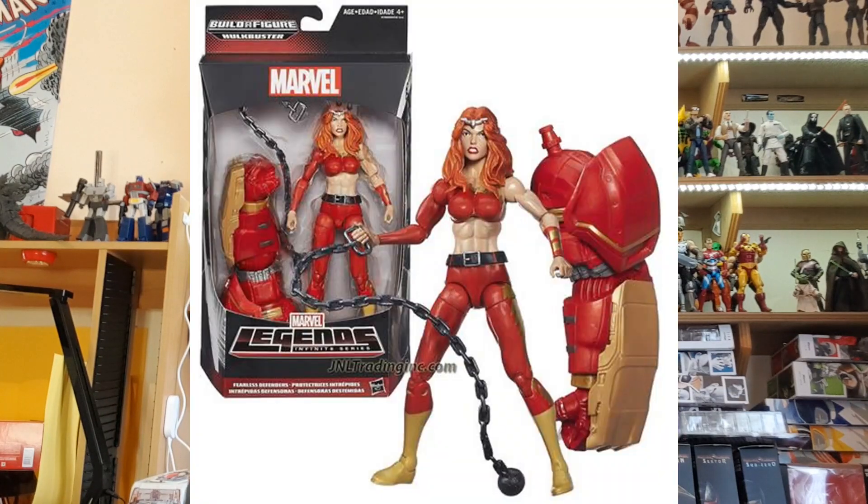Coming in at number 8 is Marvel's Thundra, a figure from 2015 in the Hulkbuster wave. Thundra is a great character — she's been affiliated with the Fantastic Four and has often fought against the Hulk. She's a great female character, quite big, kind of the same mold as Red She-Hulk and She-Hulk back then. Definitely a cool character, though she might be a little bit difficult to find now.